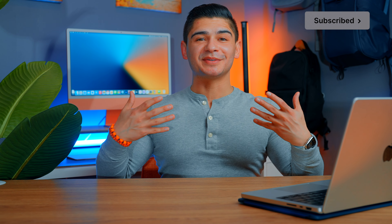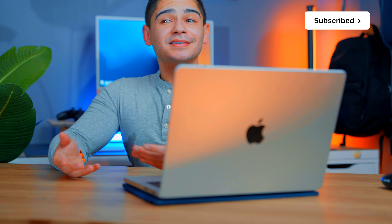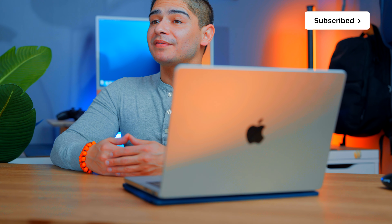Hey everyone, welcome back. My name is Jamie and I just wanted to share some of the laptop accessories that I've been using. Some are going to be no-brainers that everyone should have, while others I think are pretty unique. The first item I'd like to share — I've been using for a couple of months — is this laptop tray that you see here.